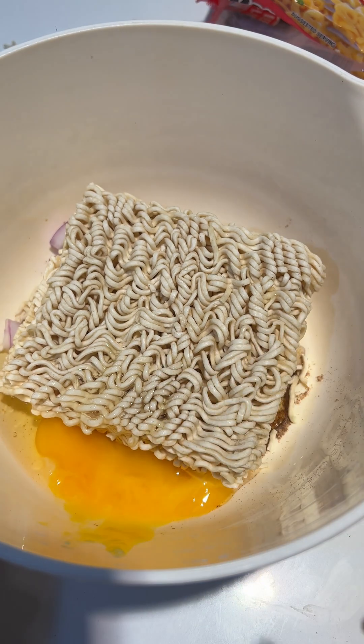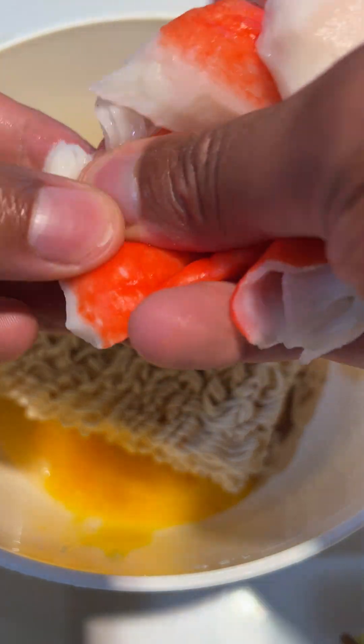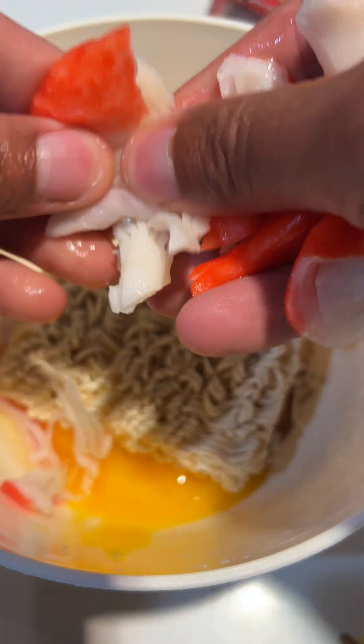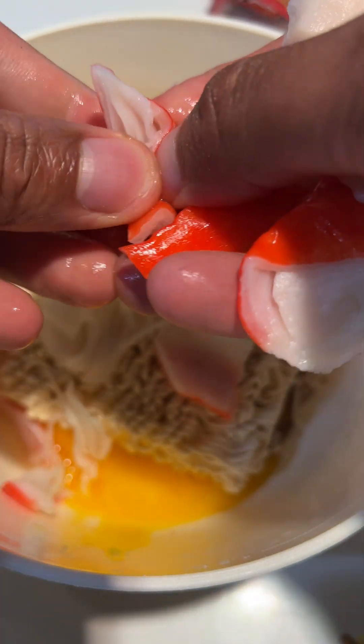Step 5: Mechanical Digestion. The stomach's muscular walls contract and churn, mechanically breaking down the noodles into smaller particles. Step 6: Chyme Formation. The partially digested noodles, along with other food components, form a semi-liquid substance called chyme.